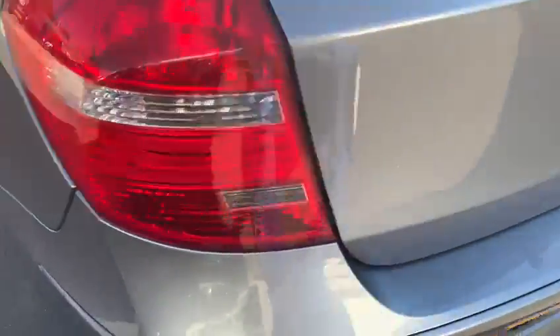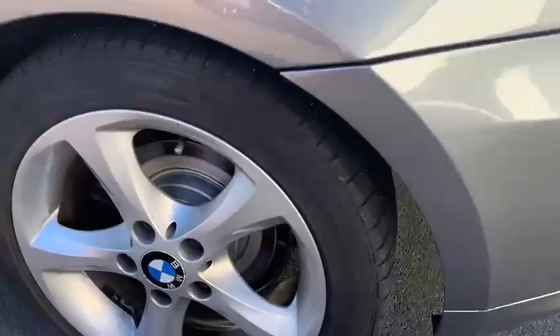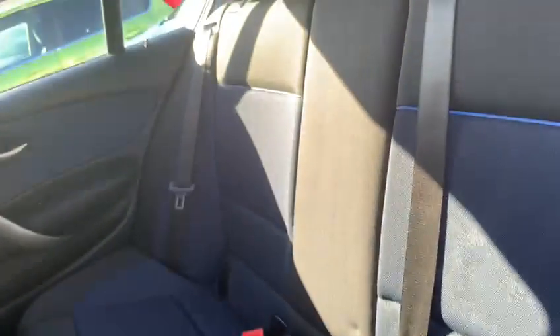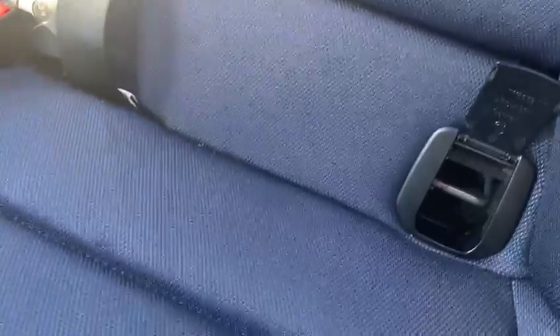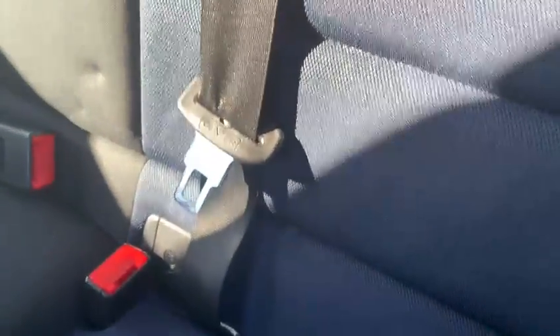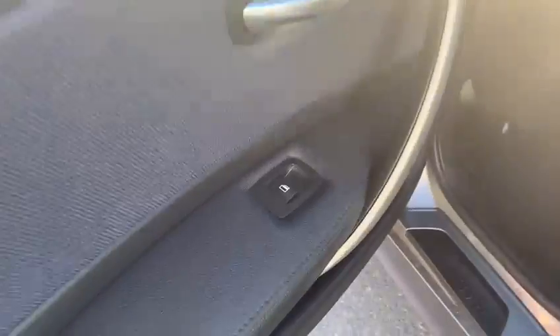As you can see, this is a 116d two-litre diesel. Coming around to the rear door, you've got the multicoloured cloth interior and the ISOFIX fixed points in the seats for a child seat. Nice middle seat as well — you can fold these down for load-through. There are electric windows in the back as well.